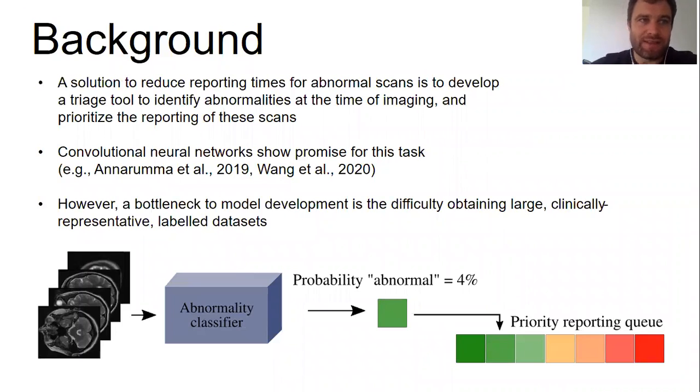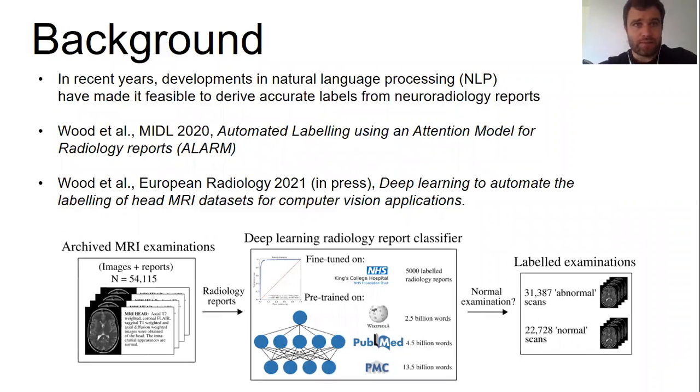This is because labeling MRI scans is a complex, laborious task that requires considerable domain knowledge and expertise — you really need a neuroradiologist to do it — and it's very difficult to justify this given existing workforce shortages. However, breakthroughs in natural language processing, particularly the release of large pre-trained transformer-based models such as BERT and BioBERT, have made it feasible to derive accurate categorical labels from radiology reports and assign these to the corresponding images at scale, effectively automating the dataset labeling process.